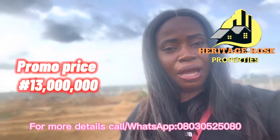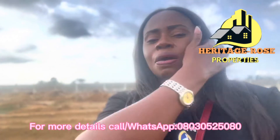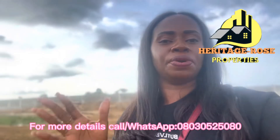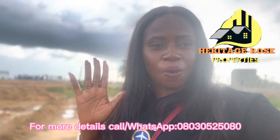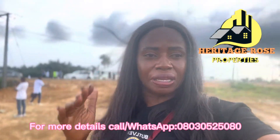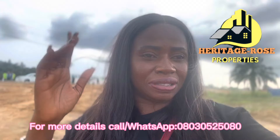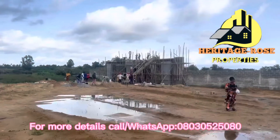I will be bringing up a whole lot of other details about Hilton Royal Estate, so please stay tuned and stay with me as I take you through a walkthrough to see how this place looks.